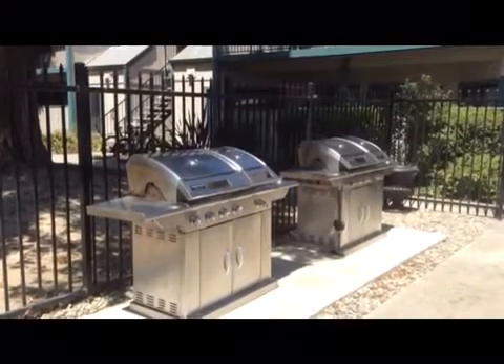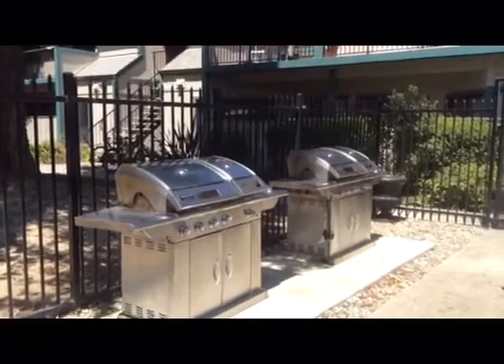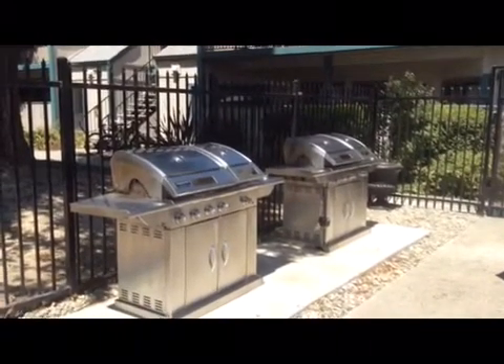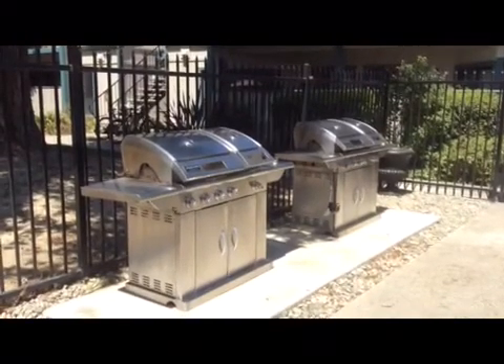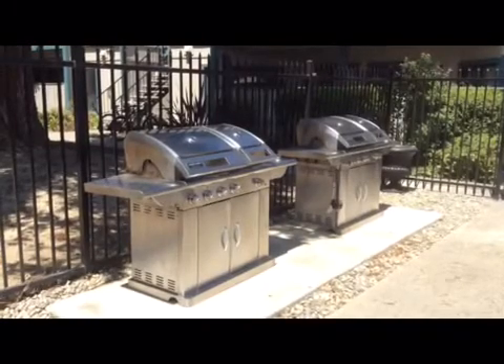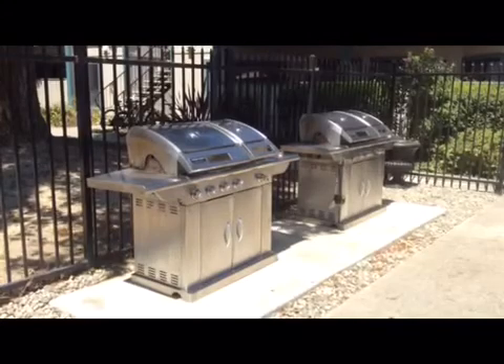There are two gas grills located in the pool area at La Salle for your enjoyment. There is a timer to the right of each grill that will allow you to set the time to cook for one hour. If you need additional time, please add more time to the timer. When you're finished with the barbecues, there are tools provided for cleaning. Please clean off the barbecue and remove trash from the area.